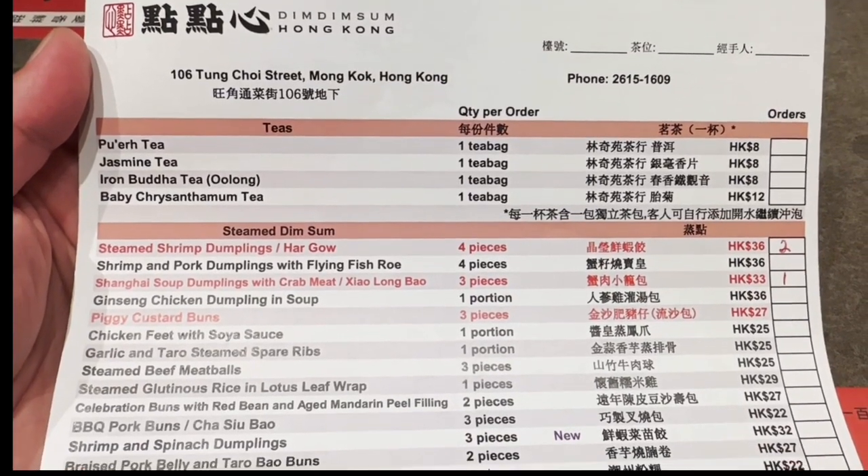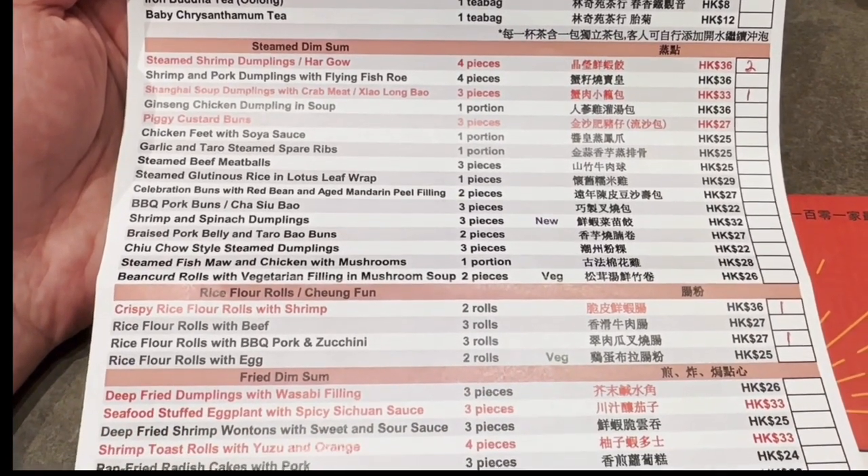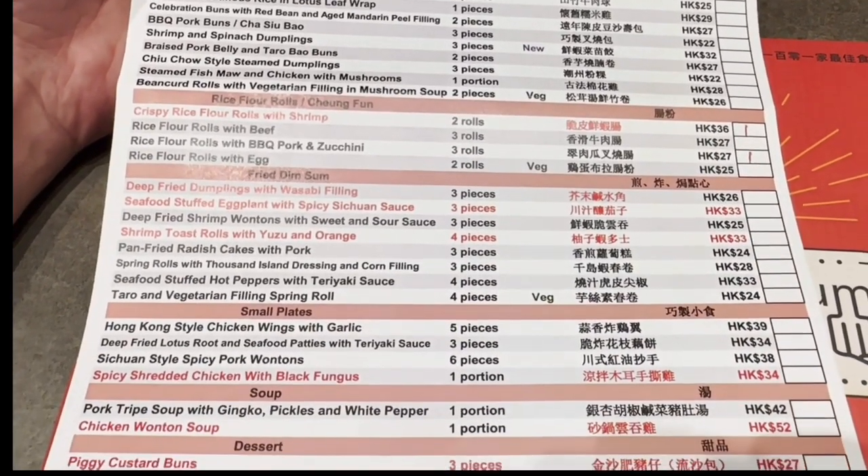Hey everybody, welcome back to our channel. We just arrived at Dim Dim Sum, which was named one of the best 101 restaurants in the world by Newsweek in 2012, and we can't wait to try out their dim sum. Dim sum translates literally to 'touch of the heart' and is used to represent a large range of small Cantonese dishes that are traditionally enjoyed in restaurants for brunch with tea.